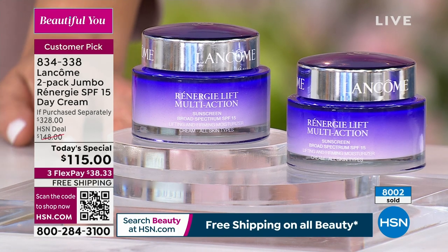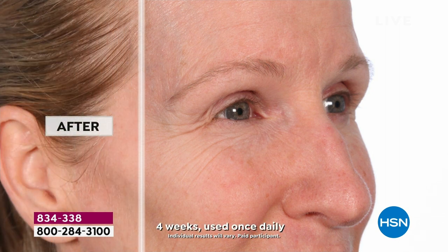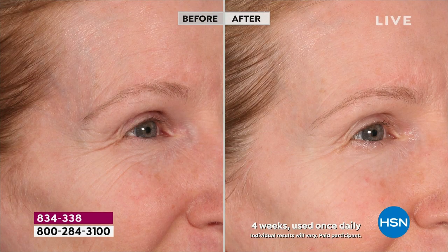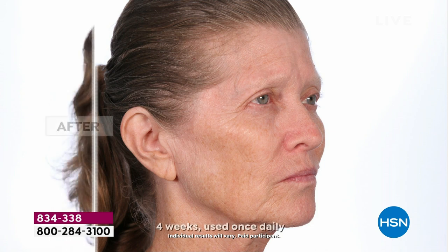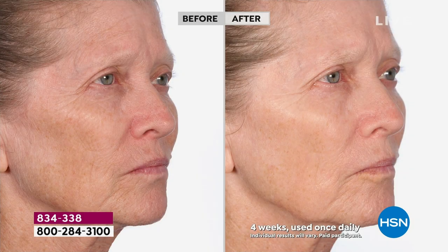Congratulations to those who have ordered — this is the only day. It's already a big customer pick. Any major credit card with Flex Pay — just divide into three payments, your first payment is $38 and change plus tax, and we ship immediately with free shipping. There is no auto ship, no back order. Once this is gone, it's gone. We do Rennergy Today's Special once a year, but we have never doubled the big jumbo sizes before, ever. Stock up — it has a two-year shelf life if unopened.